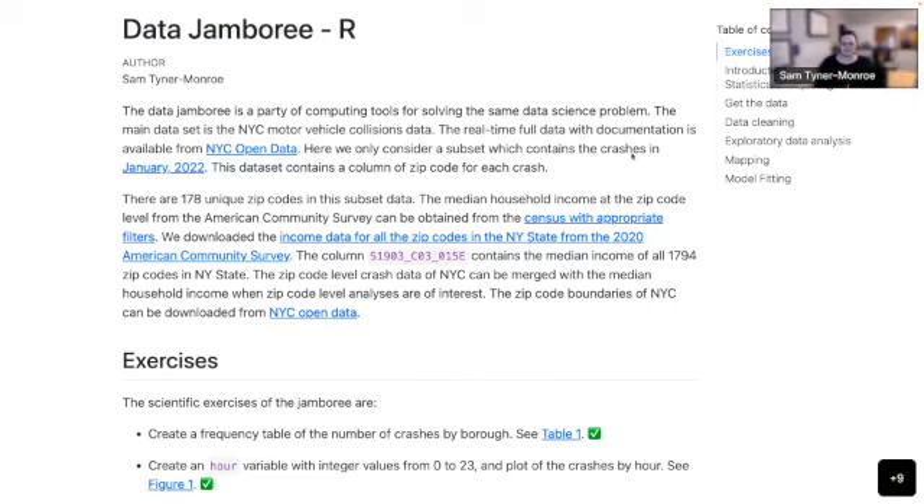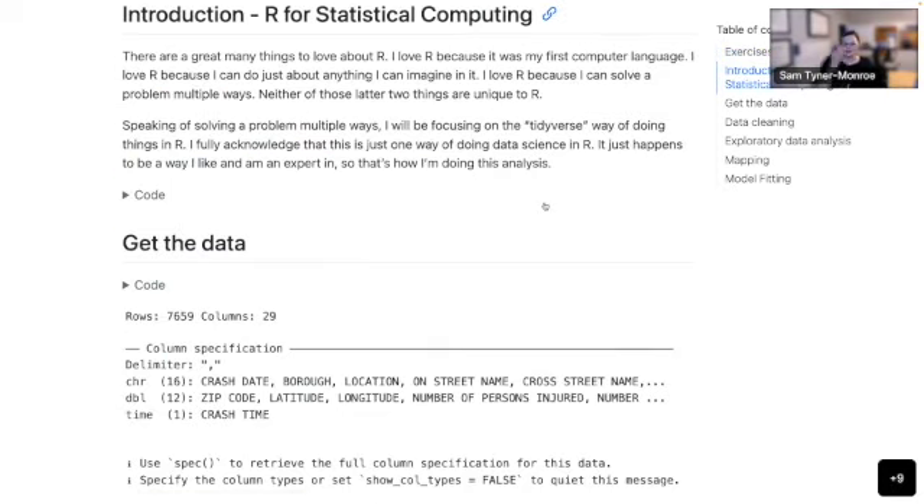I think I got the easy job because now you know the questions really well, and I just get to show you code. So I thought about this problem a little bit differently than the other two folks did. I read the questions and tried to sort them into different sections: a get-the-data section, a data cleaning section, an exploratory data analysis section, a mapping section, and a model fitting section — which, as you saw, is very boring because there's not a lot going on model-wise.